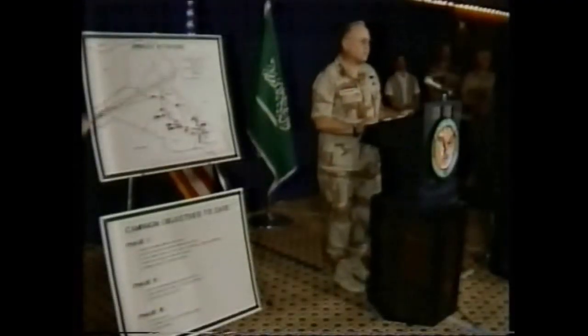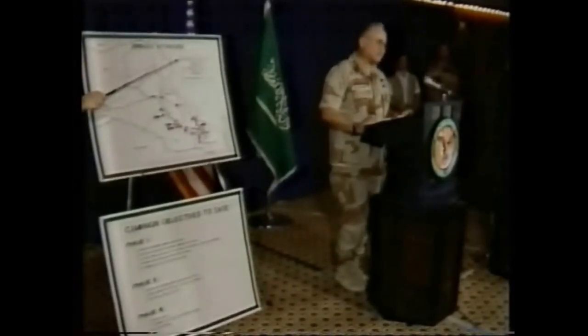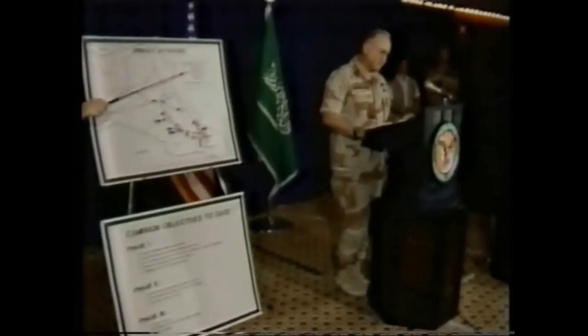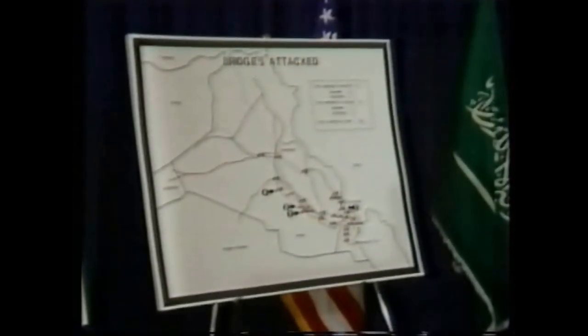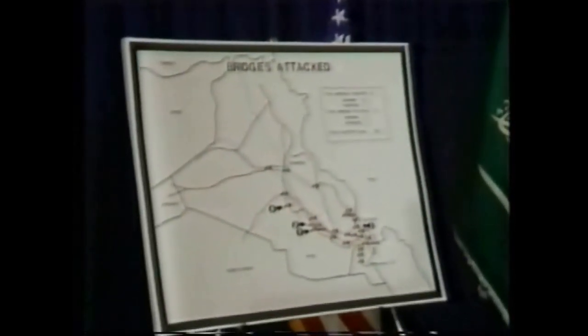I'd like to talk a little bit about the isolation of the Kuwaiti Theater of Operations. One of the ways we do this is by destroying the bridges that lead into the Kuwaiti Theater of Operations area. We've targeted a total of 36 bridges. Out of those 36 bridges, we have attacked 33 of them with over 790 sorties. By shutting off the bridges, we've shut off the supply lines that supply the forces in southern Iraq and in the Kuwaiti Theater of Operations.